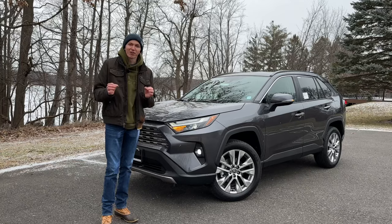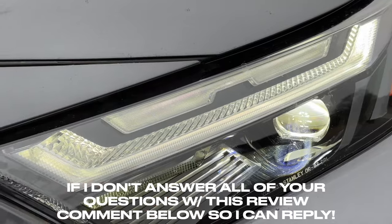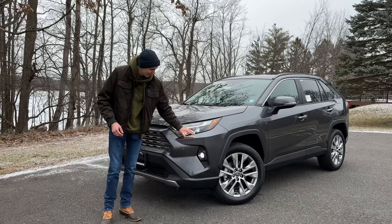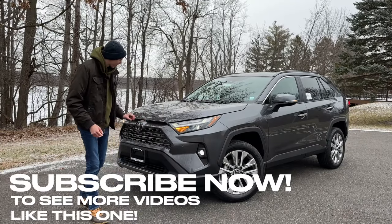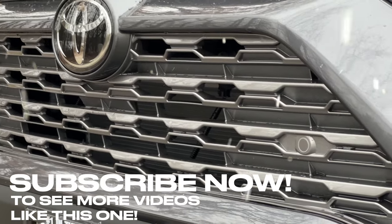Starting on the front of your Toyota RAV4 Limited, you will see your LED projector headlights as well as your LED daytime running lamps and your LED turn signals right in the middle there. Right below that, you will find your LED fog lights, and then in the center of the front, right below your Toyota logo, you will find some gloss silver painted slats in the grille.